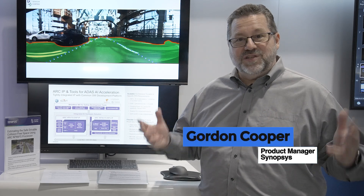Hi, I'm Gordon Cooper. I'm a product manager for Synopsys IP. We're here at the Embedded Vision Summit in the Synopsys booth.